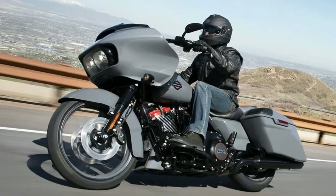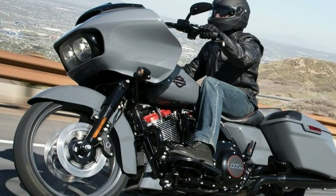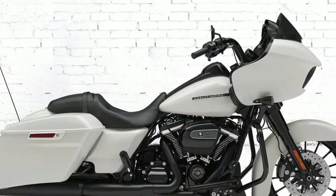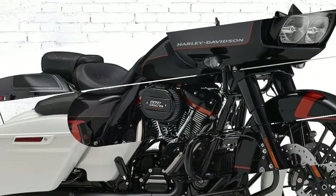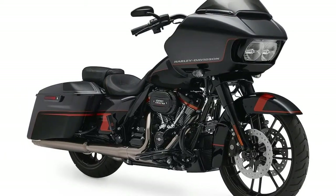For 2018, Harley didn't make any changes to the Milwaukee-8 107, but the Road and Street Glide Specials were revamped previously. They were fitted with a 7-inch touchscreen infotainment system, as well as a gloss black inner fairing, which differentiated them from the standard models.